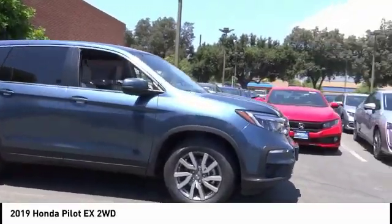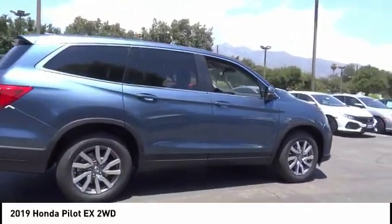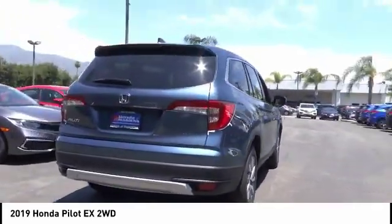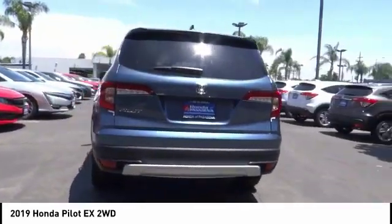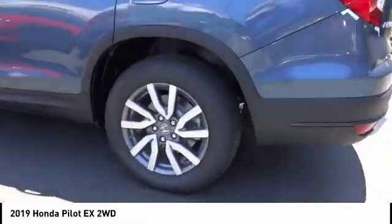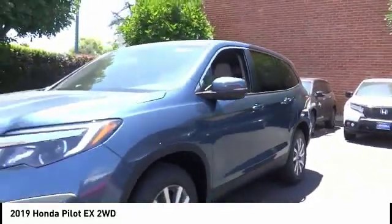Make a great choice today with the 2019 Pilot. Optimal utility, indulgent interior, powerful performer — you'll be ready for almost anything in the Honda Pilot. This vehicle has less than 100 miles. A vehicle like this doesn't come along every day. Come in and get it before someone else does.